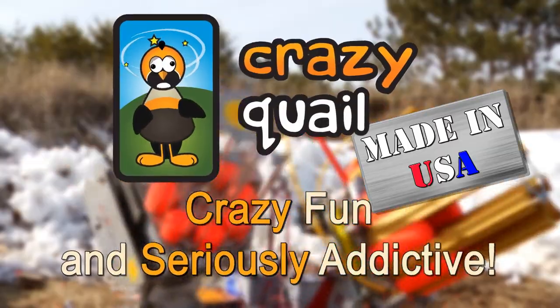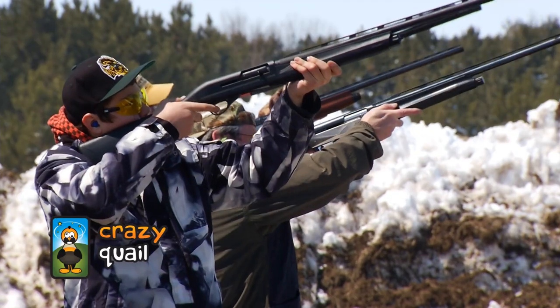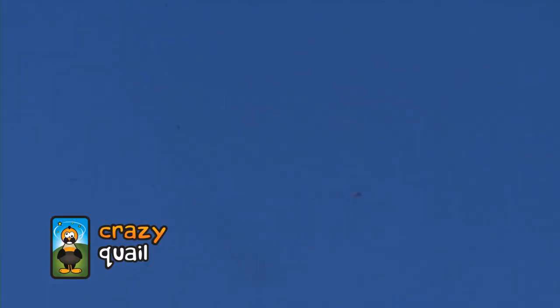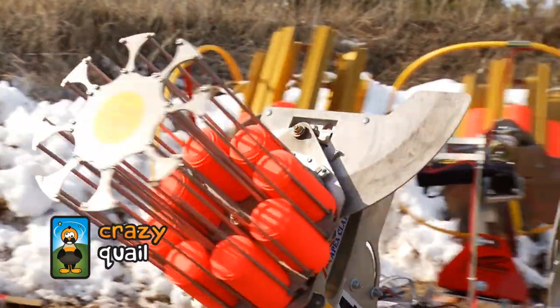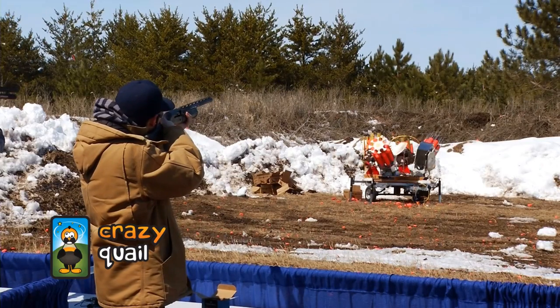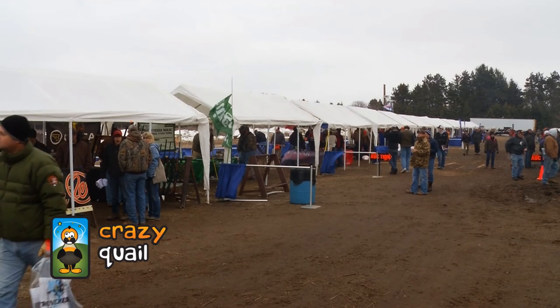Here we go! Pull! Pull! Right there! Boom! Destined! There we go! Shoot! I'm out of shells! This is incredible! Nice hit!